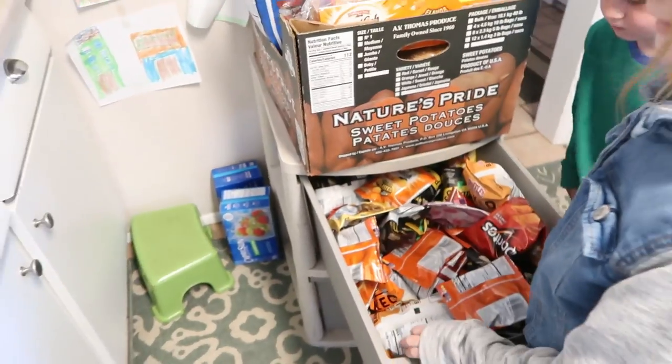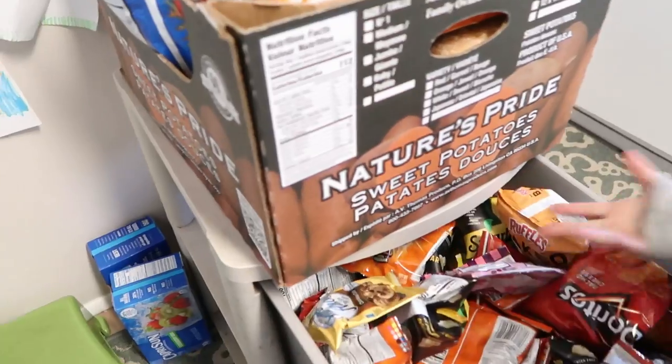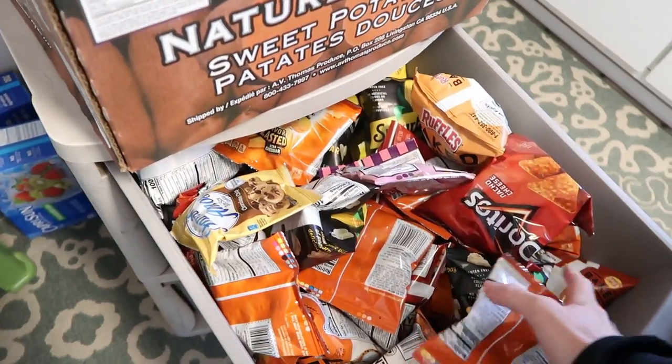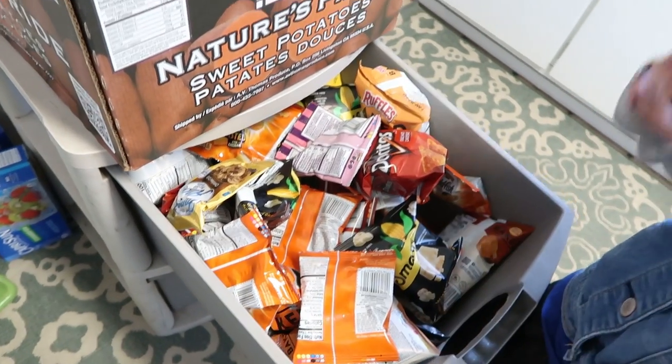So this is our snack drawer — it's pretty much a free-for-all when we get there and you want to unpack everything. When we pack lunches or it's dinner time, kids can just come in here and grab what they want.